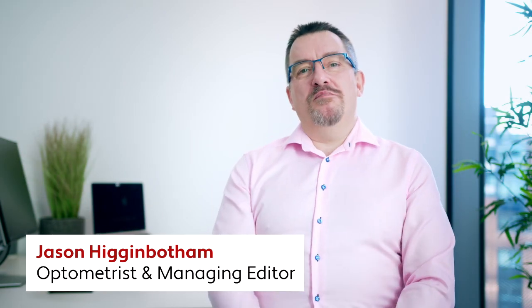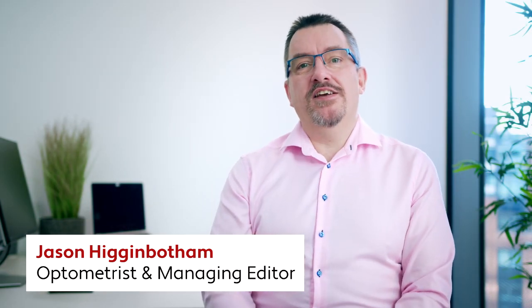Hello, I'm Jason Higginbotham, optometrist and managing editor here at Myopia Focus.